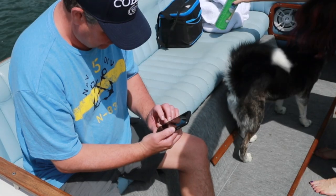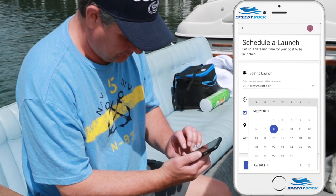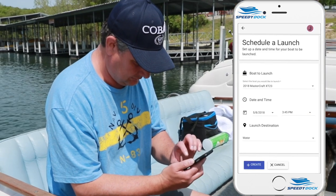When you store your boat at Port of Kimberling Drystack, you choose red carpet service. All you have to do is request your boat out via mobile app or phone call and we'll have your boat waiting for you in as little as one hour.